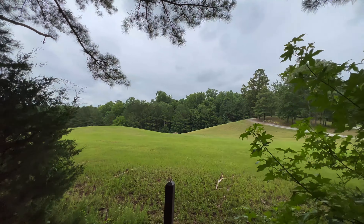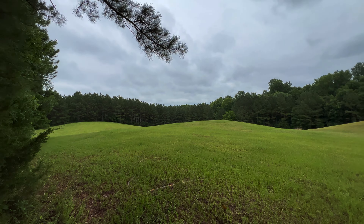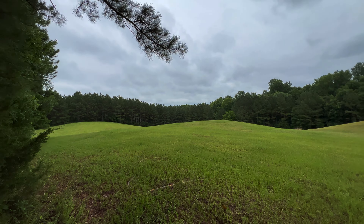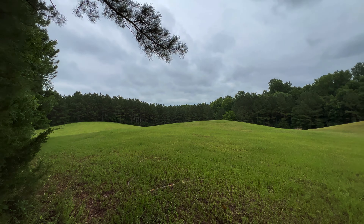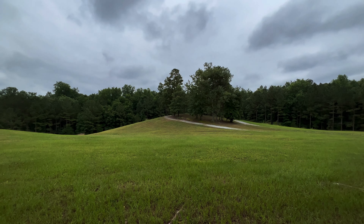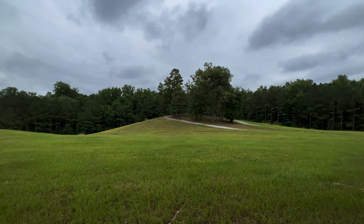We're heading out into this field — isn't this pretty? This is where a lot of the battle took place. It's so quiet out here, it's almost eerie. One of the rangers was talking about this field — they've cleared it to make it look like it was at the time of the battle. The roots of trees are decomposing and there are big holes out here. You have to be really careful because you can easily break a leg where the tree roots are rotting out.